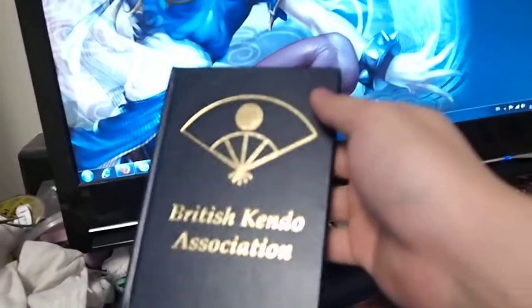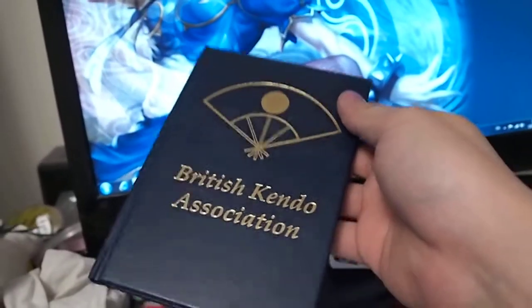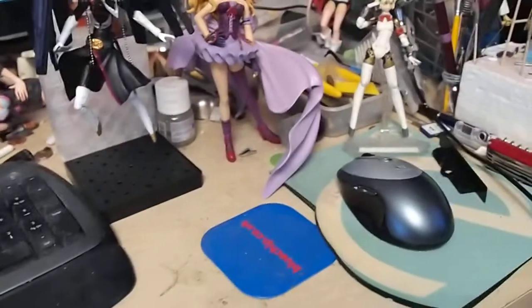My BKA booklet, basically just saying that I'm a member of the BKA and all the achievements which I've done in Kendo. Logitech wireless keyboard with mouse on the side here — very important because since it's wireless it allows me to just switch over to doing something else like model kit building at a moment's notice. I just lift the keyboard up and get on with it, giving me plenty of space to work with.